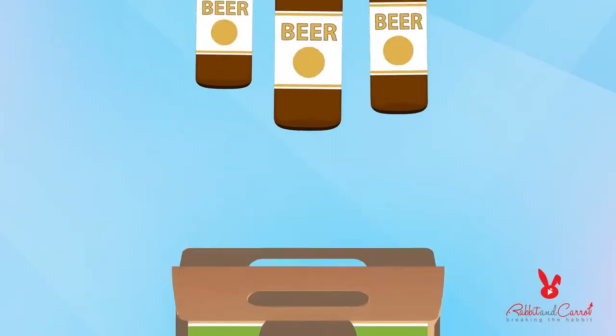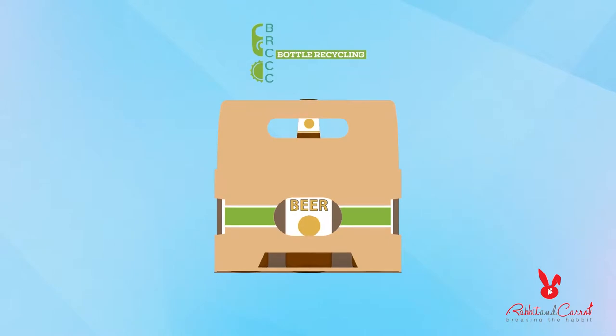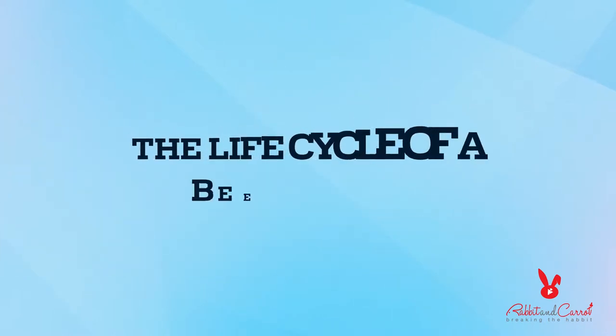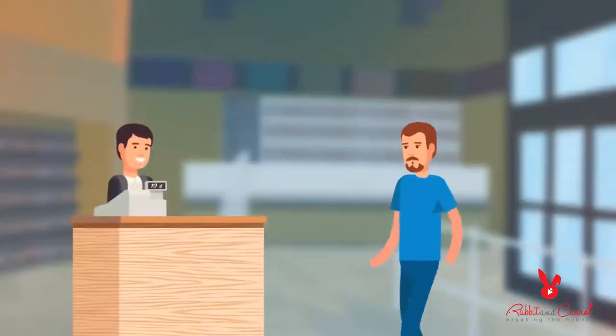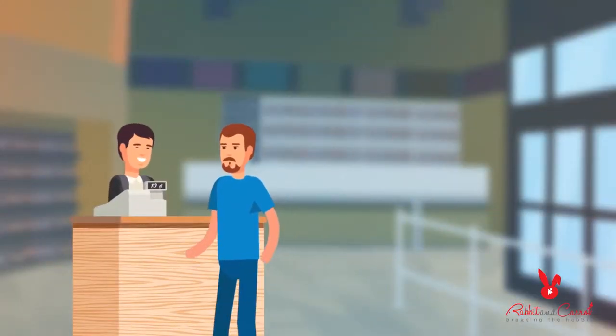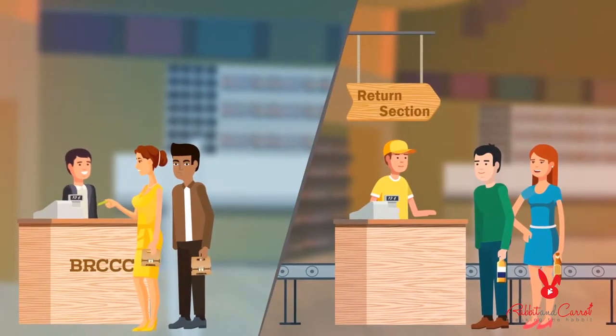Brewers Recycled Container Collection Council is proud to run one of the most successful recycling programs in North America. Let's take a look at the life cycle of a standard beer bottle. When you buy beer in BC, you pay a 10-cent deposit on every bottle. That's a little incentive to encourage you to bring them back.